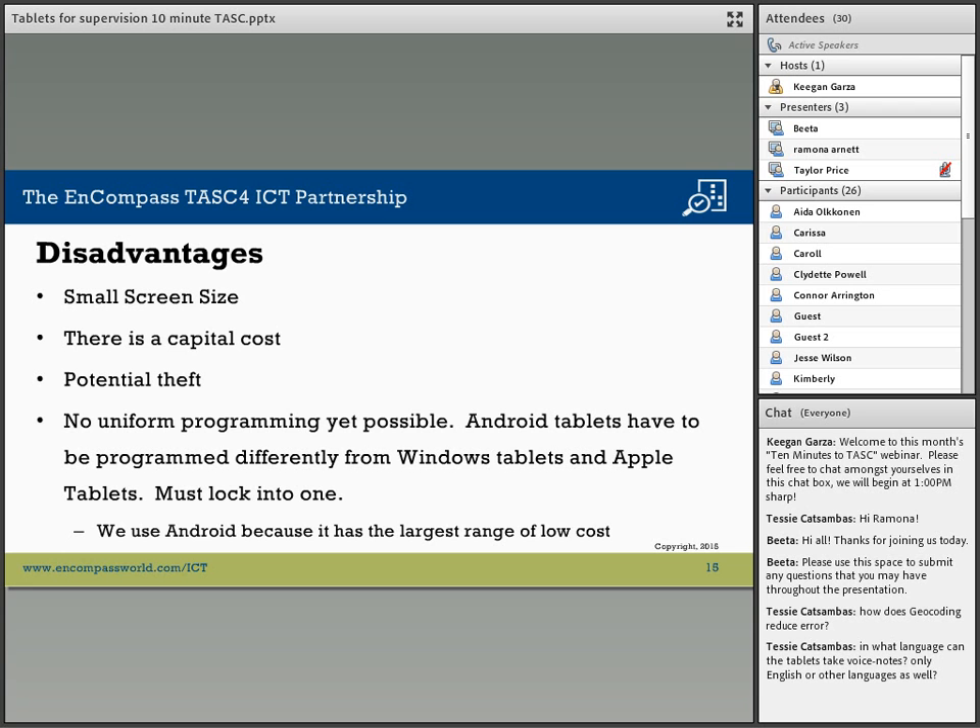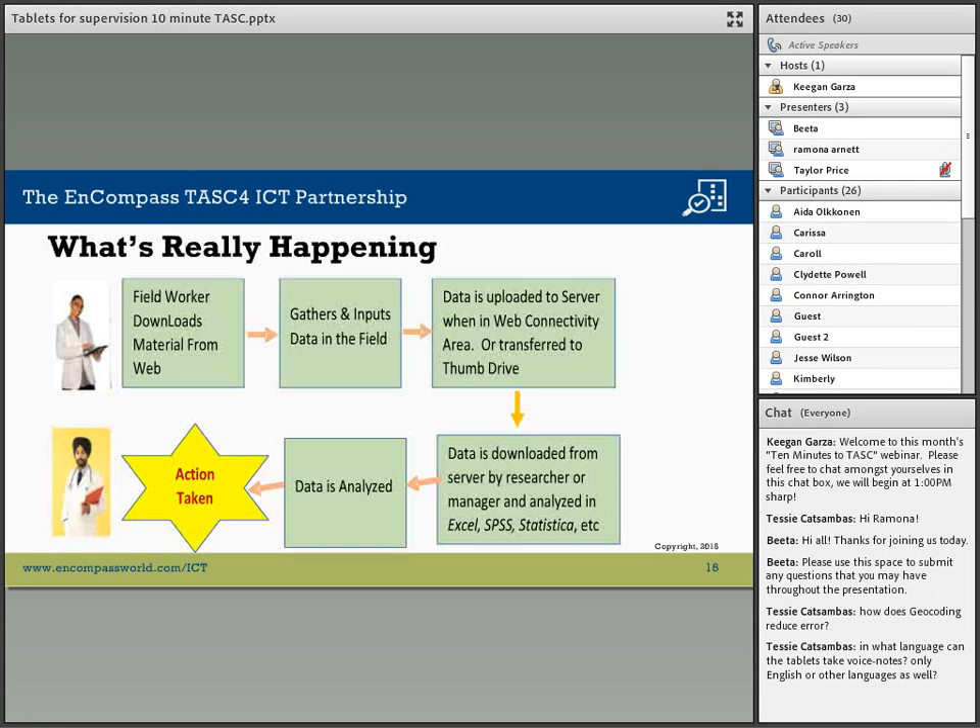While there is no uniformity of programming yet — Android, Apple, et cetera — we find that Android is the most available worldwide, and so we use that. The Android equipment is also the lowest cost.